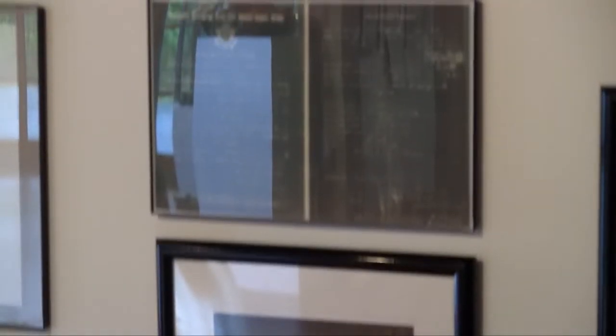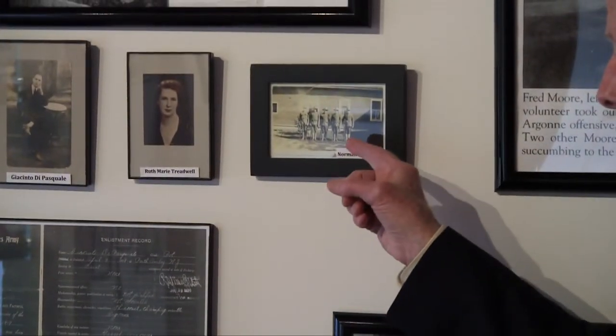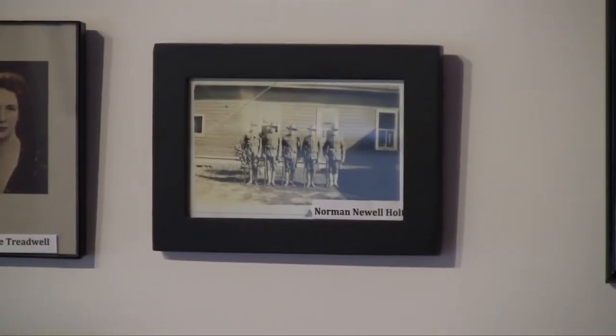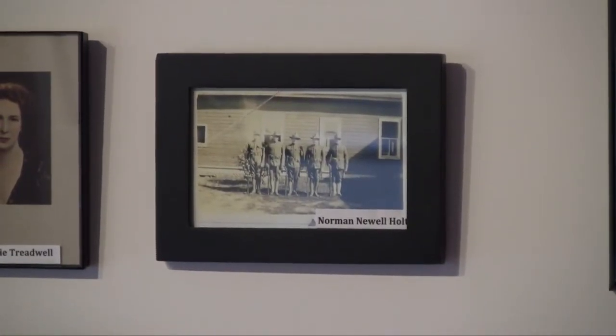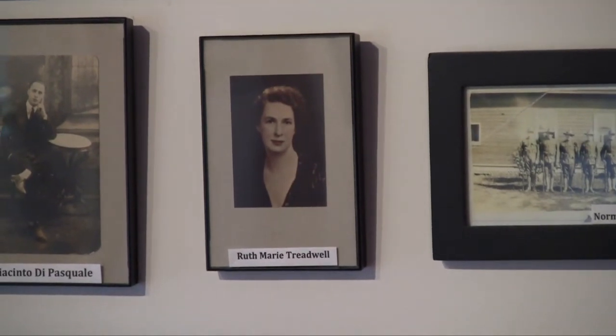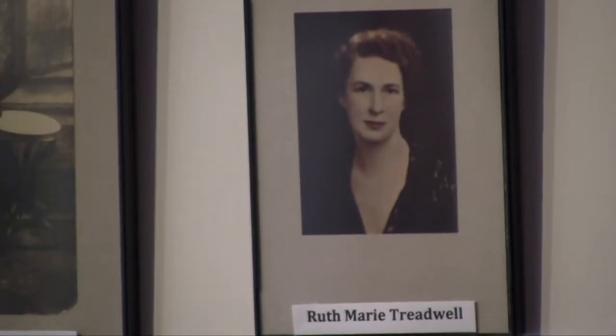Here, in this very small picture, we have five soldiers lined up in front of their barracks. The second from the right is Norman Holt, and he is the father of Mrs. Richard Pike, a Weston resident. This is Ruth Marie Treadwell. She was a Navy nurse. She joined the United States Naval Reserve Forces and served on the East Coast in hospitals, including the Naval Hospital in Annapolis and also the Naval Hospital in Newport News. She met her then-to-be husband, a medic at the Newport News Hospital, while serving with him.